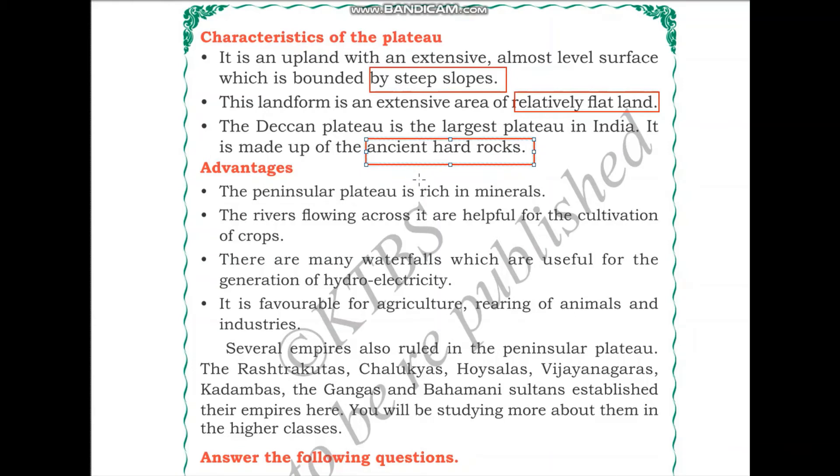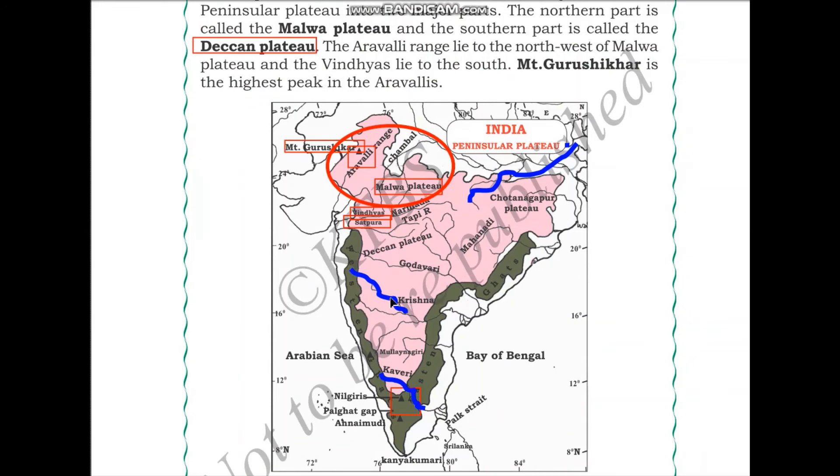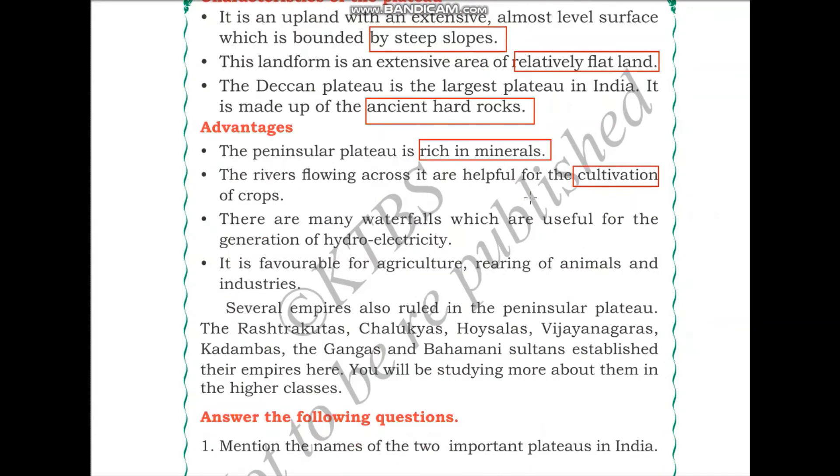The Peninsular Plateau is rich in minerals. The rivers flowing across it are helpful for cultivation of crops. A number of rivers flow in the Deccan Plateau including Godavari, Krishna, Kaveri, Mahanadi, Narmada, Tapi, and the Son river. Just as rivers are important for humankind in the northern plains, the rivers of the Peninsular Plateau make it favorable for cultivation.